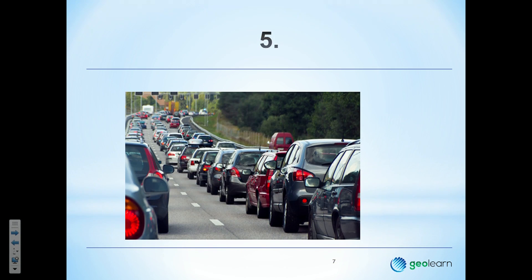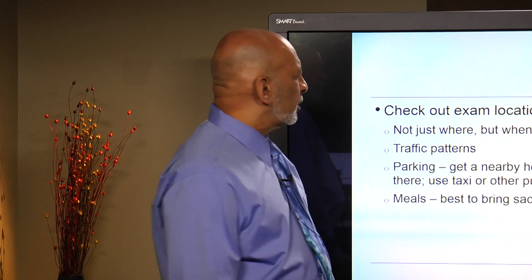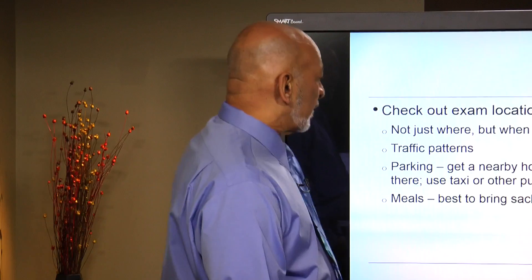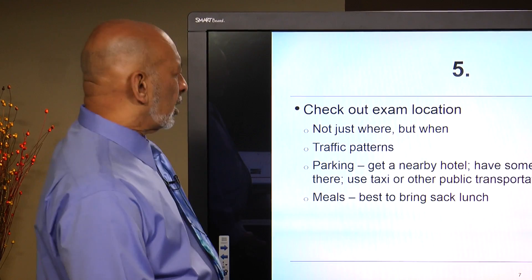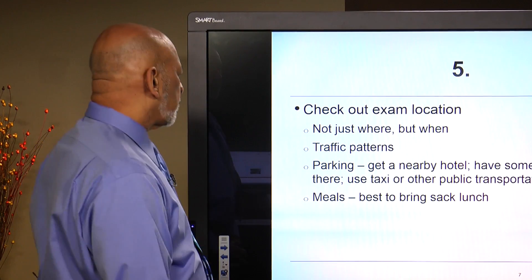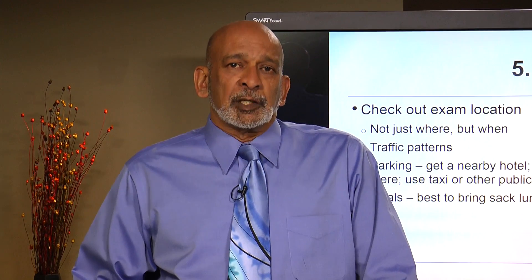Traffic: understand the traffic situation at your exam location. Check out your exam location if you've never been there before, preferably on the same day and at the same time you'll be taking the exam. If you're in a metropolitan area, you may discover you can't make it on time — and if you can't make it on time, you will not be admitted late. Also figure out parking, nearby hotels, public transportation, and where to have a meal. Bringing a sack lunch is what most people recommend.